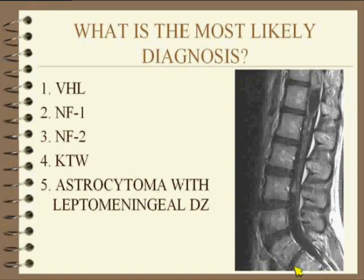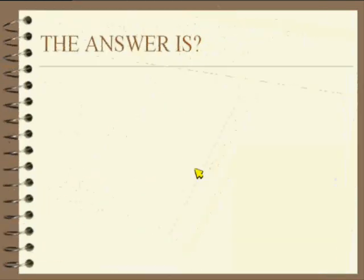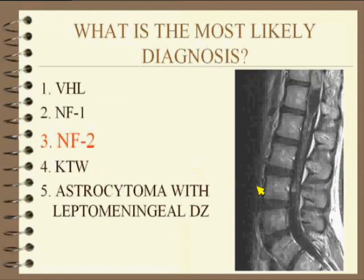And you said astrocytoma with leptomeningeal disease. If you looked at this image by itself, I guess it's possible, but it's not the answer. NF2 is what you should be thinking about when you see that case. From a pragmatic aspect, if somebody actually has that much of an astrocytoma, they're probably not going to be alive. So you have to think of something that has that extensive a disease but is actually moderately benign.